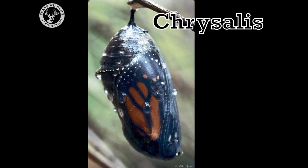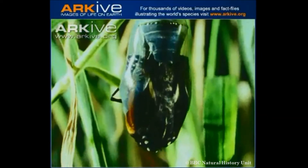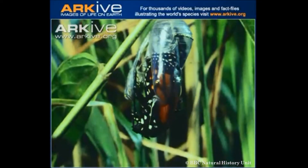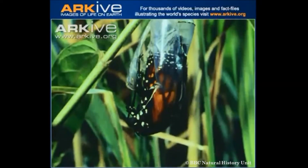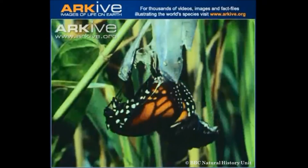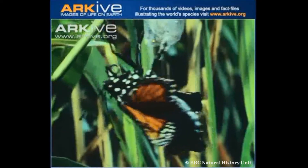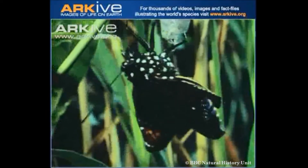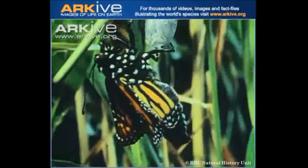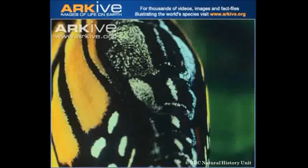Let's watch a video of the adult butterfly eclosing. When it's ready to eclose, the butterfly releases a puff of air to break the chrysalis shell, then it begins to emerge. The butterfly will attach its legs to the sticky outside of the chrysalis. At this time, the wings are very small and the abdomen is very large.